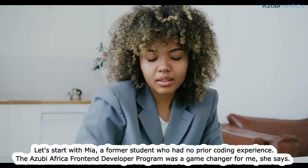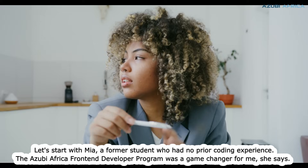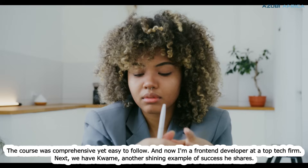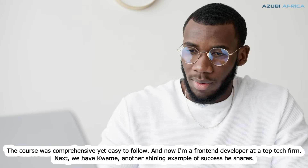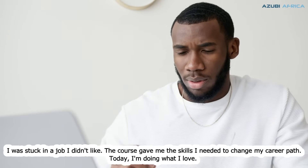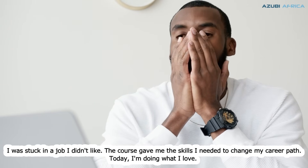Let's start with Mia, a former student who had no prior coding experience. "The Azubi Africa Front-End Developer Program was a game-changer for me," she says. "The course was comprehensive yet easy to follow, and now I'm a front-end developer at a top tech firm." Next, we have Kwame, another shining example of success. He shares: "I was stuck in a job I didn't like. The course gave me the skills I needed to change my career path. Today, I'm doing what I love."